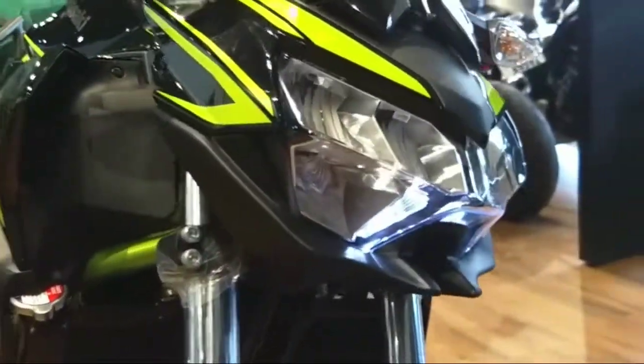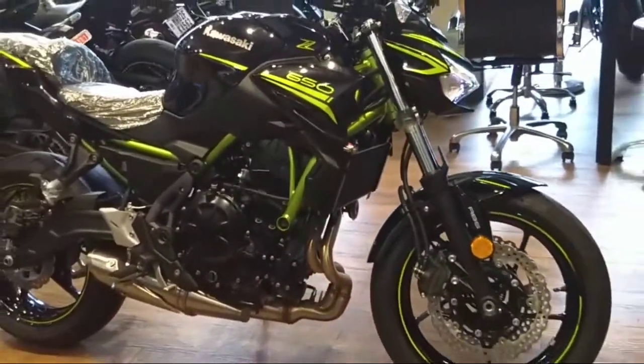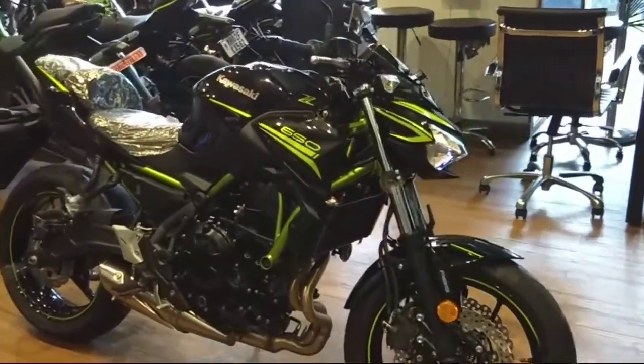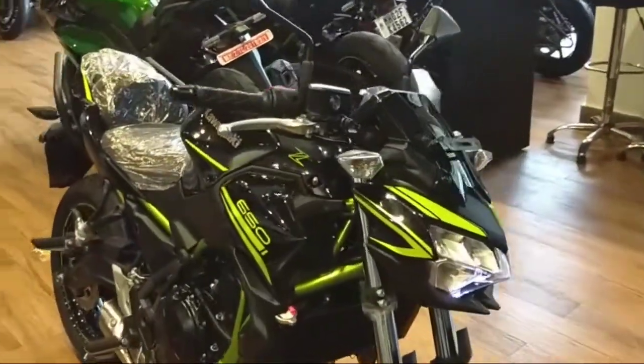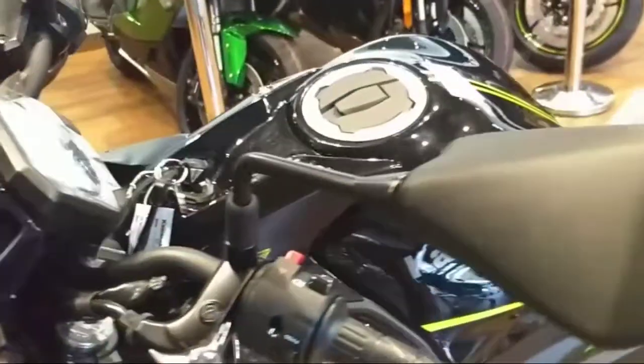All right, that's it. This was a very quick look at the Kawasaki Z650. If you liked this video, please like and comment. Thank you for watching, I'll see you soon in the next vlog — take care, bye bye.